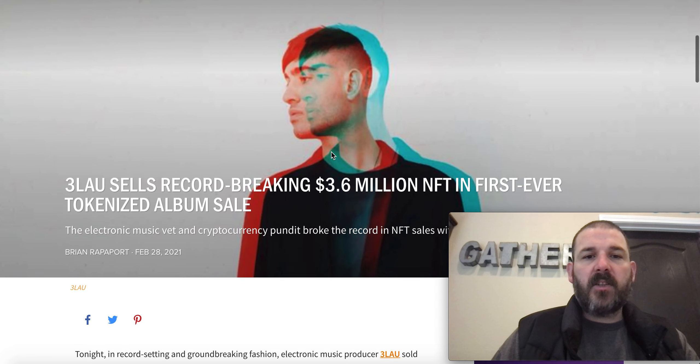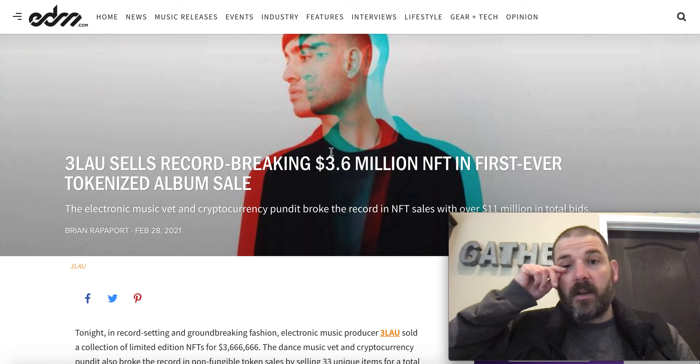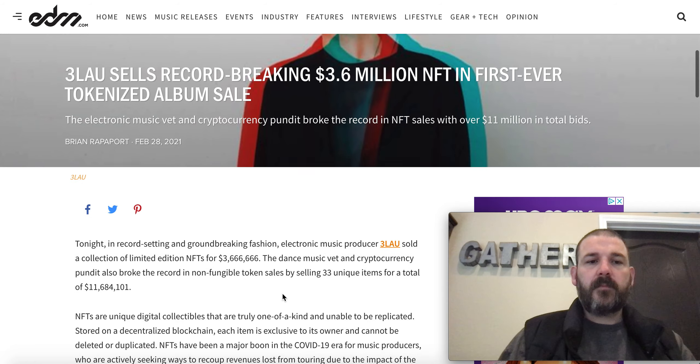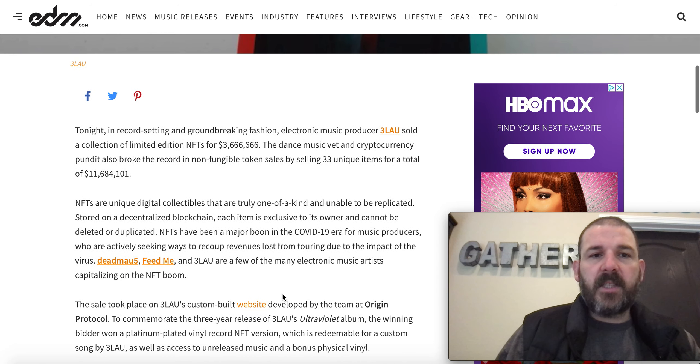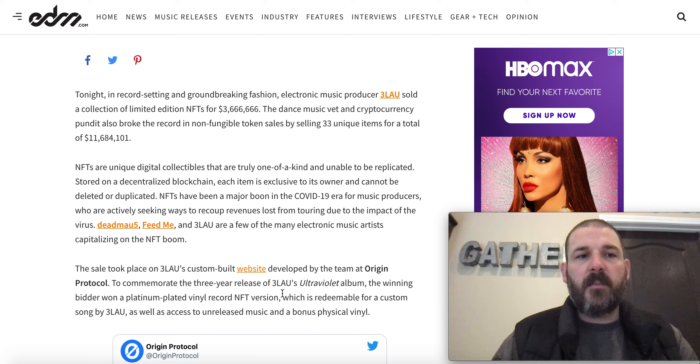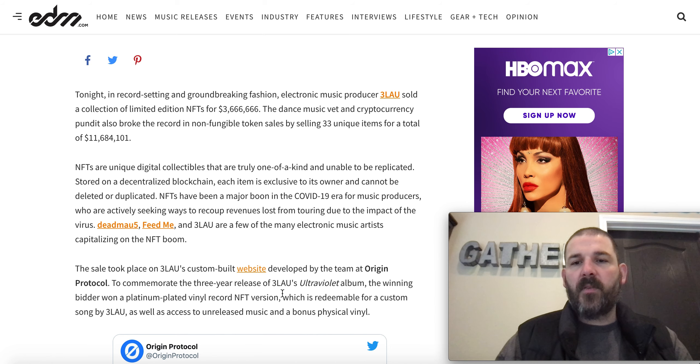Electronic music producer Blau sold a collection of limited-edition NFTs for $3,666,666 in a record-setting and groundbreaking fashion, also breaking the record in non-fungible token sales by selling 33 unique items for a total of $11,684,101.